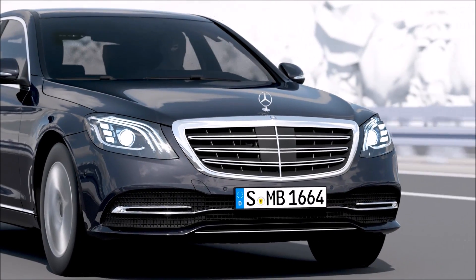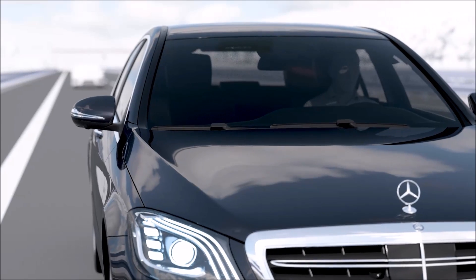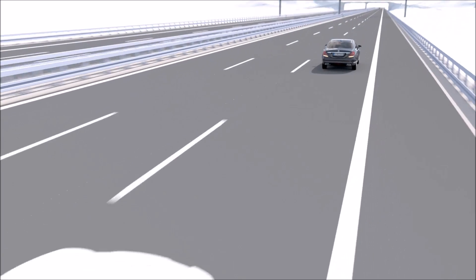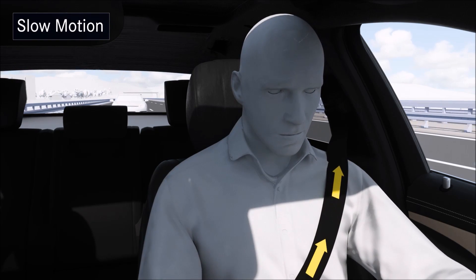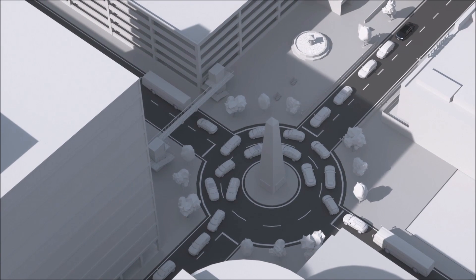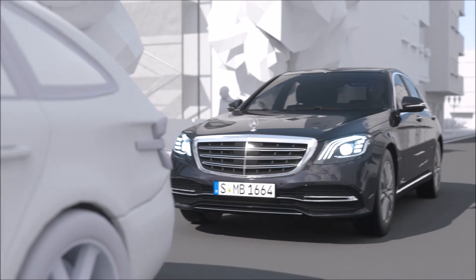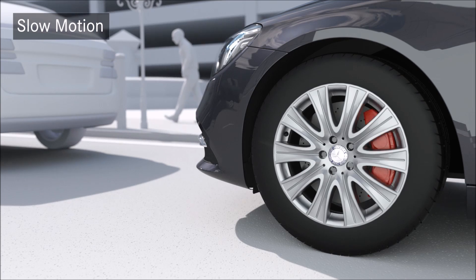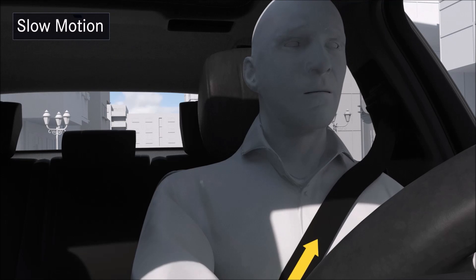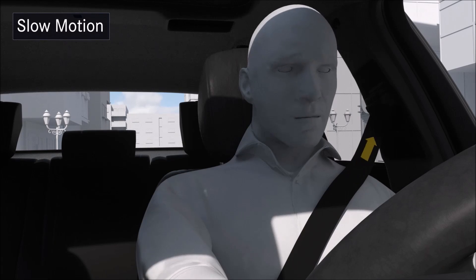Pre-Safe Plus can warn against collisions with traffic at the rear of the vehicle and protects the occupants from their consequences. If the radar sensors in the rear bumper detect a hazardous situation, the system warns the driver of the vehicle behind by activating the hazard warning flashes at a higher frequency. At the same time, the Pre-Safe occupant protection measures are activated, such as the belt tensioners. If the vehicle is at a standstill before an impending rear impact, Pre-Safe Plus additionally locks the brakes to minimise the risk of secondary collisions and to reduce the injury risk of the occupants.